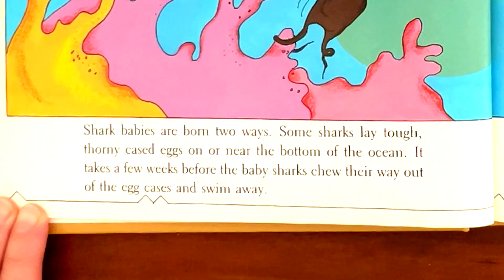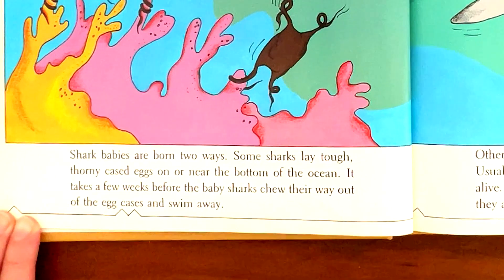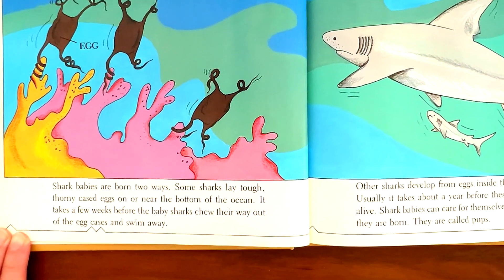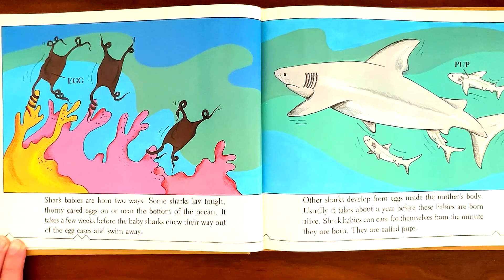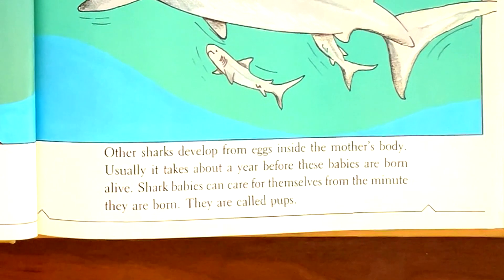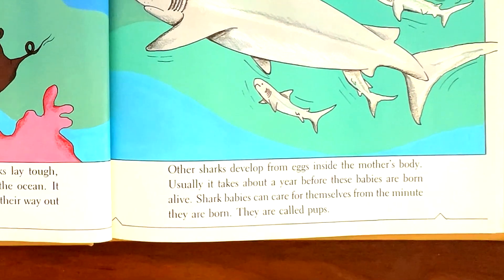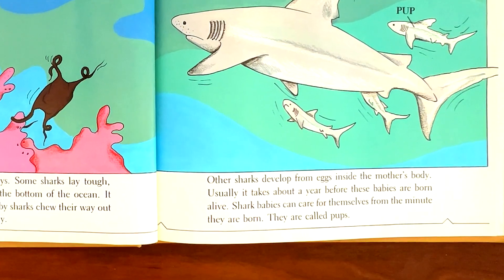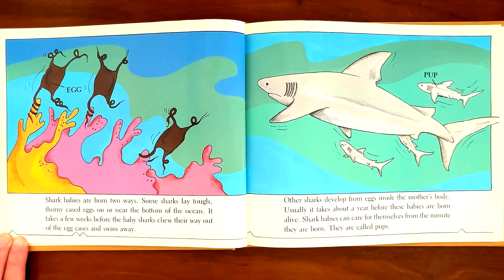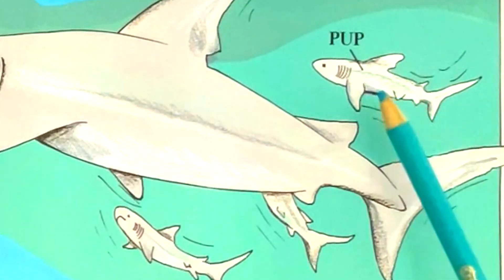Shark babies are born two ways. Some sharks lay tough, thorny cased eggs on or near the bottom of the ocean. It takes a few weeks before the baby sharks chew their way out of the egg cases and swim away. Other sharks develop from eggs inside the mother's body. Usually, it takes about a year before these babies are born alive. Shark babies can care for themselves from the minute they are born. They are called pups.